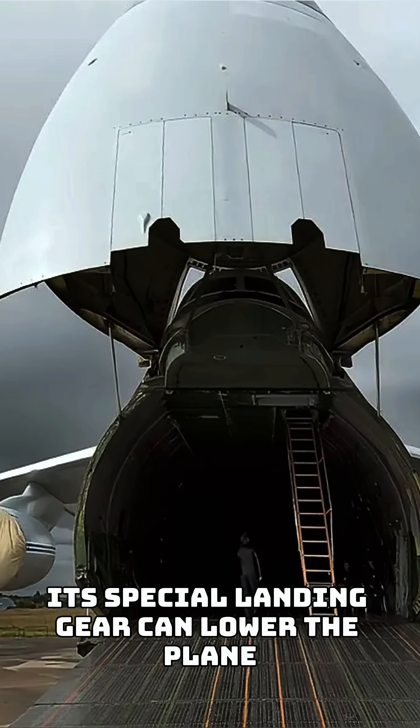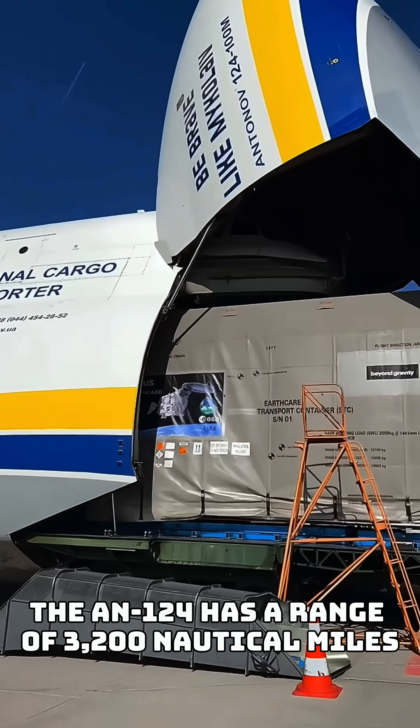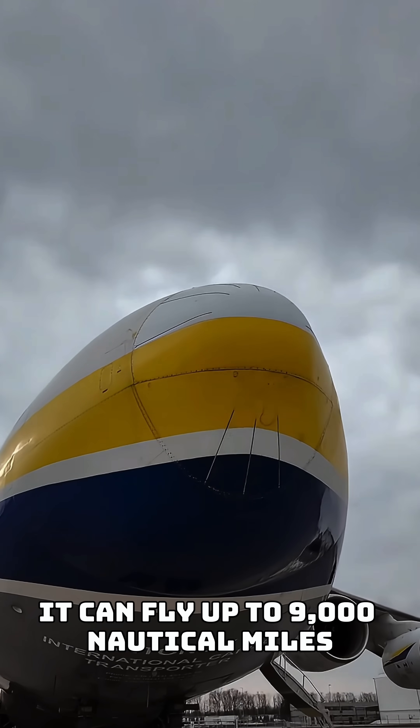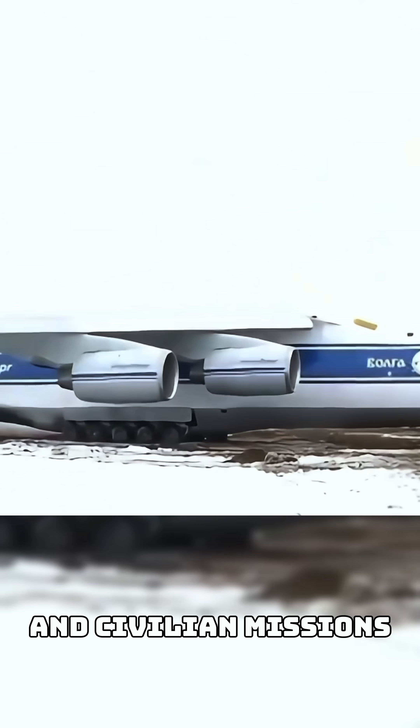Its special landing gear can lower the plane to make loading and unloading easier. The AN-124 has a range of 3,200 nautical miles fully loaded, but if it's empty, it can fly up to 9,000 nautical miles. This makes it useful for both military and civilian missions.